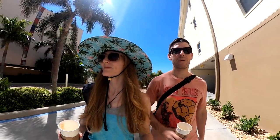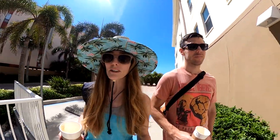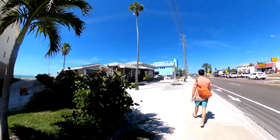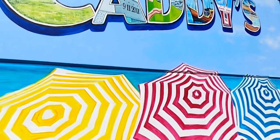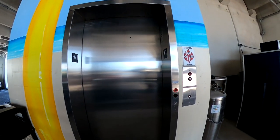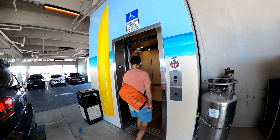Now that you've got your energy boost, you can walk just a block down the street to a brand new beach bar — as far as we know, it's the only beach bar on Madeira Beach. This Caddy's location had only opened days prior to our visit. While there is a bar on the ground level, we wanted to show you the view from the second floor balcony.